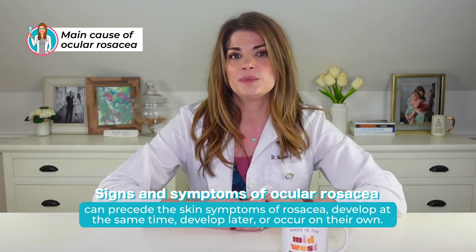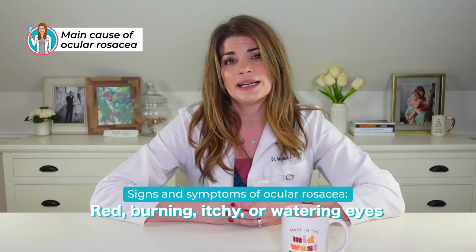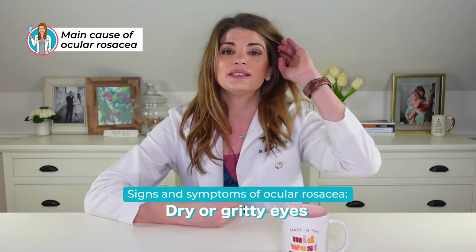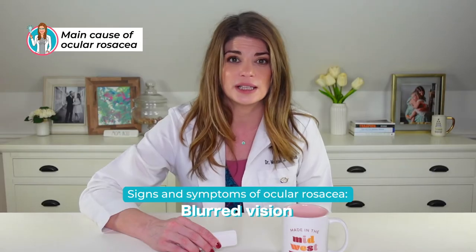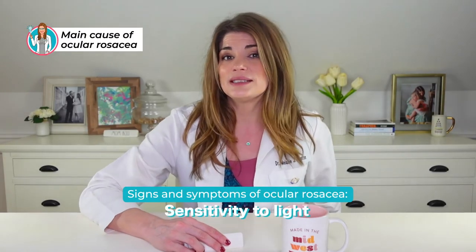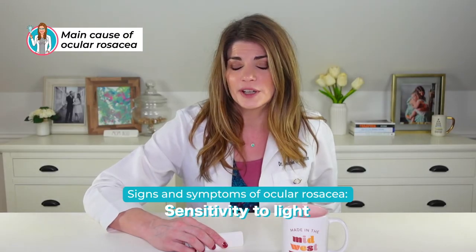The signs and symptoms of ocular rosacea can precede the skin symptoms — you can have eye symptoms first, alongside skin symptoms, or never develop ocular rosacea even if you have skin rosacea. Symptoms can include redness, burning, itching, watering, and a dry or gritty feeling — sometimes called foreign body sensation, as if something is in your eye. You can also have blurred or fluctuating vision; if your vision improves every time you blink, that's typically a tear film issue. Sensitivity to light, called photophobia, can also be an early sign, as a poor tear film can cause many of these symptoms.